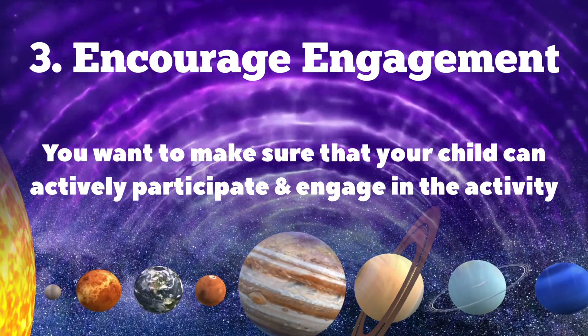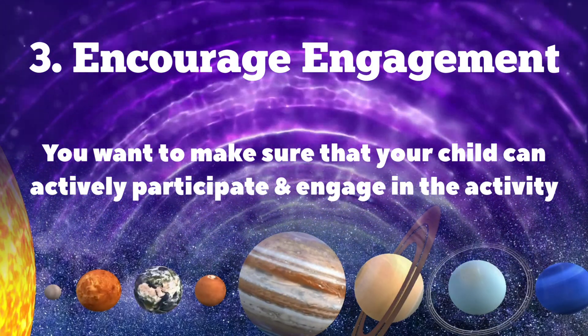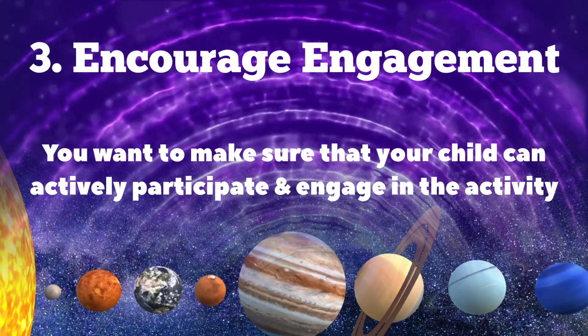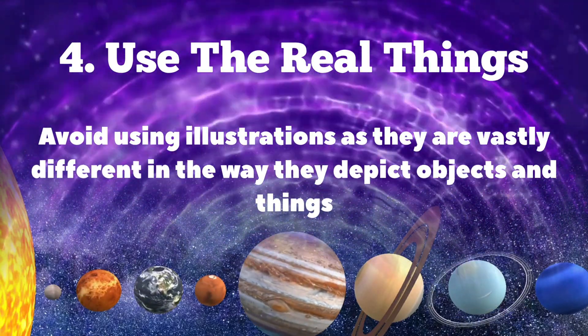And that brings us to the next point. Number three: encourage engagement. You want to make sure that your child can actively participate and engage in the activity. Remember, this is your child's discovery period — they are discovering everything around them, so use it to your advantage.